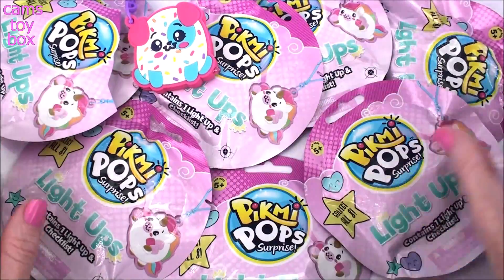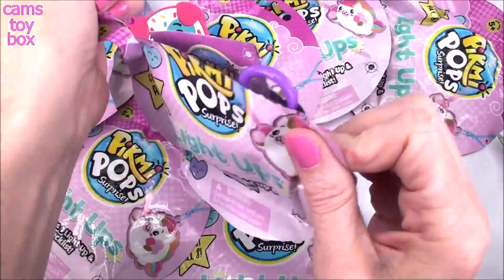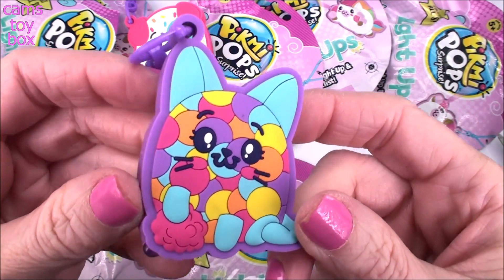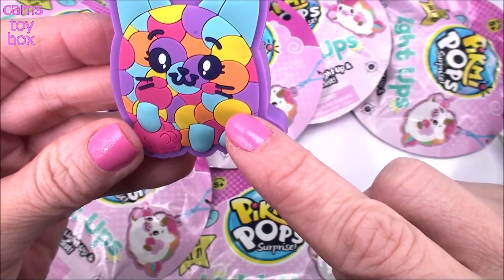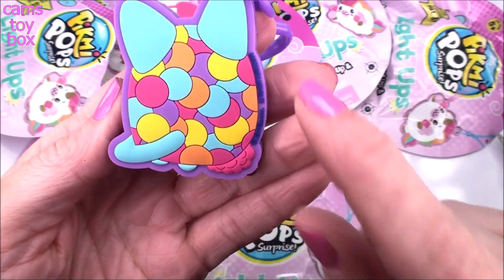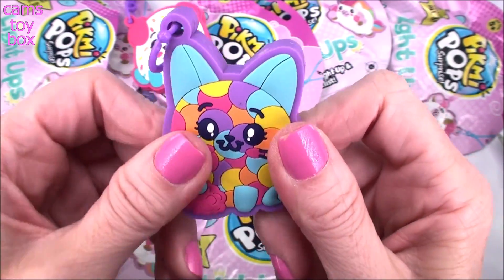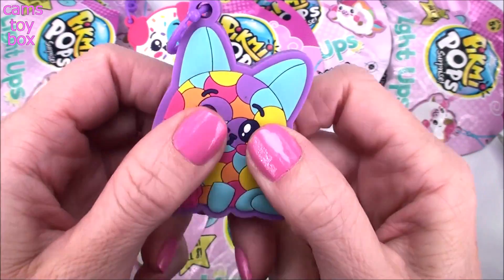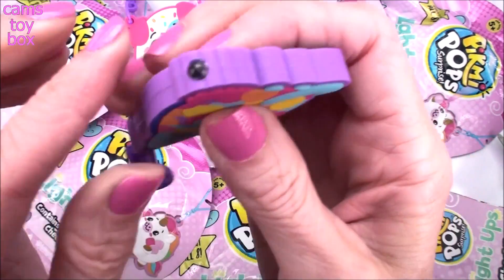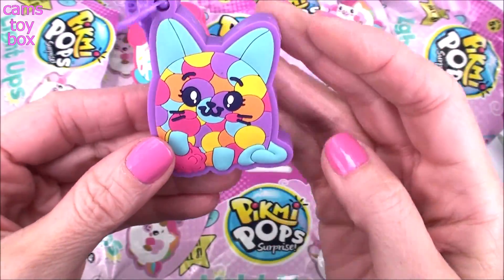How beautiful, right? We got the little cat — it looks like a gumball machine, like it's made out of all little super sweet gumballs. It looks like she's holding a little poof ball or something. Look at the back — aren't they beautiful? They're so well made, like a rubber material, really strong. Only one light on this one, so they're a little bit different — they don't all match. We got a nice reddish-orange light on this one.